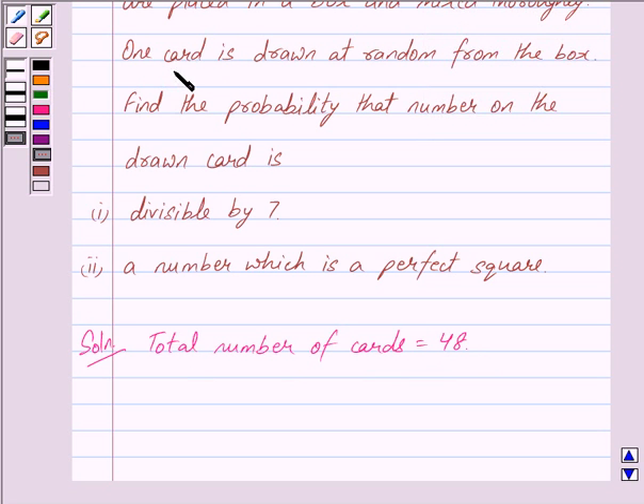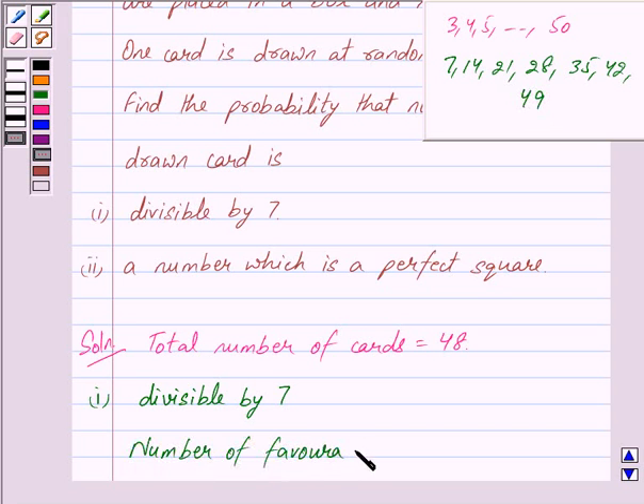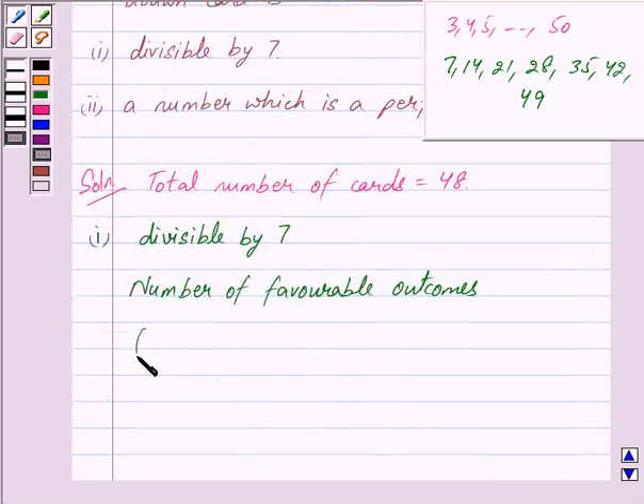One card is drawn at random from the box and we have to find the probability that the number on the drawn card is divisible by 7. Now, from 3 to 50, the numbers that are divisible by 7 are 7, 14, 21, 28, 35, 42, and 49.